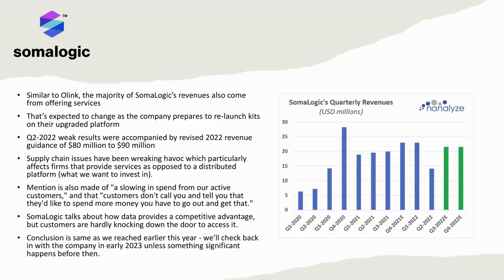Somalogic talks about having a big data advantage — more data than anybody else from all these services they've been performing. But customers are hardly knocking down the door to access it. There are real questions around how valuable a platform is if customers stop using it or have to be convinced to use it. Our conclusion with Somalogic is the same as earlier this year — we'll check back in during 2023 unless something significant happens.